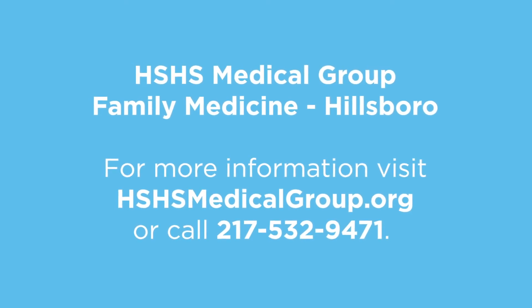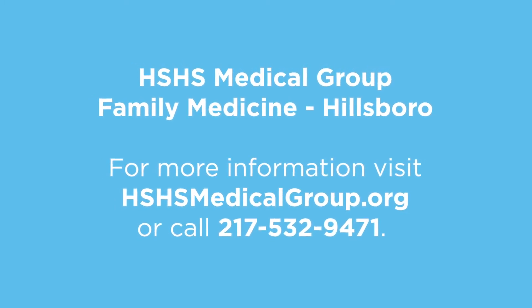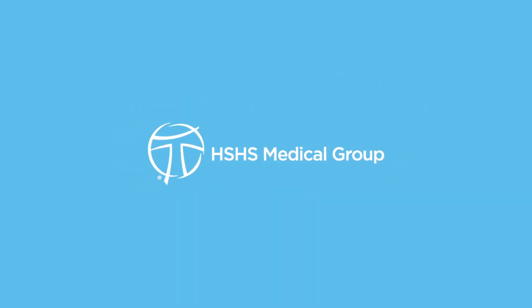So if you have a high fever, if it feels like you're swallowing razor blades, come in and see us. We hope you stay healthy, but if not, come see us at HSHS Medical Group. Thank you.